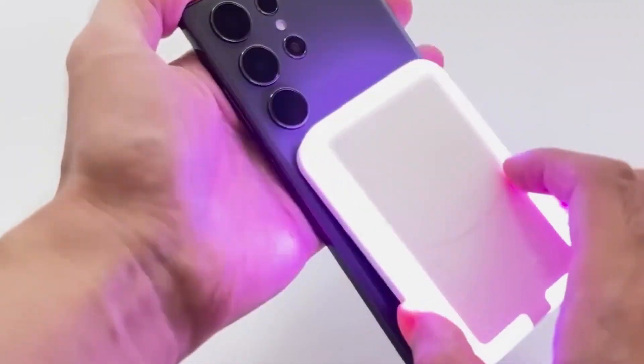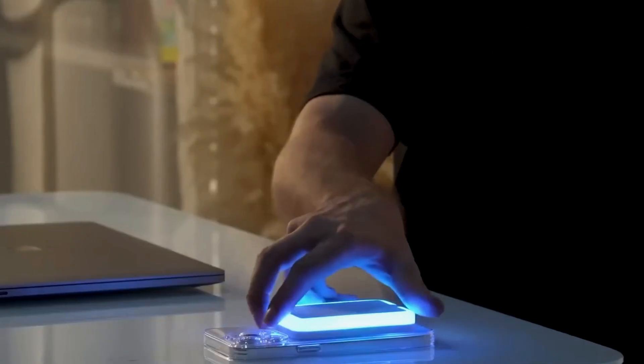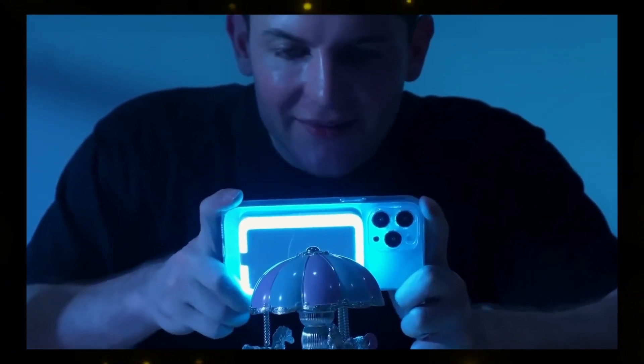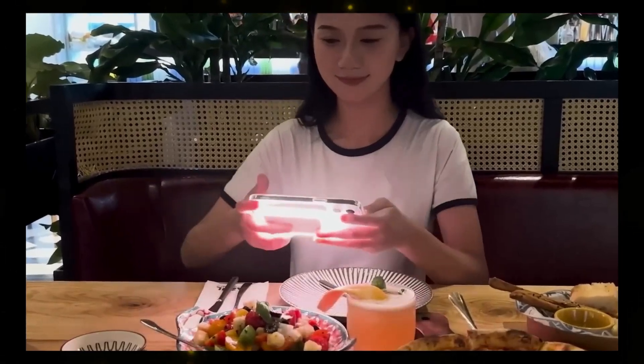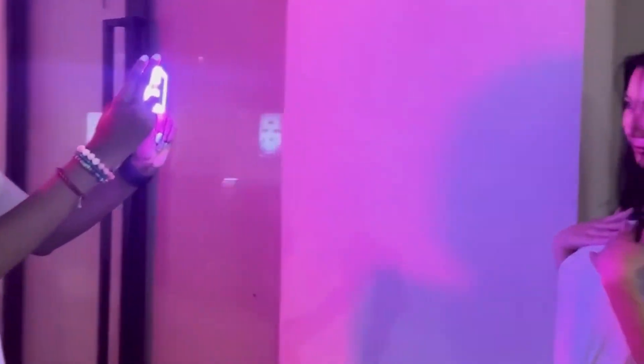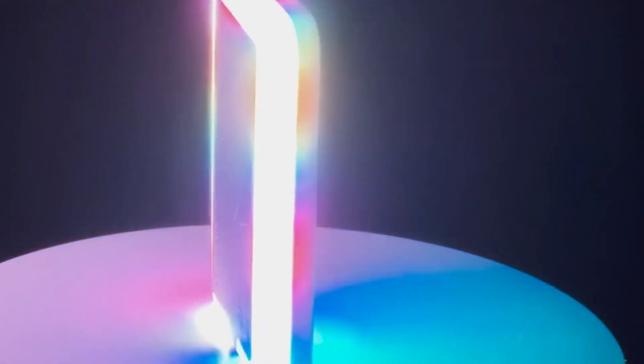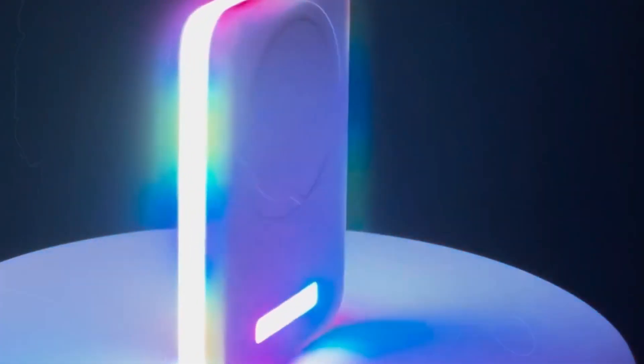MagLite is the ultimate solution for capturing Instagram-worthy photos. This innovative gadget boasts dynamic light zones that make you and your subjects look like Hollywood A-listers. With MagSafe compatibility, it's easy to attach to your phone, even if it's not MagSafe enabled. What's more, it can wirelessly charge your phone at a dazzling 15 watts, ensuring your device stays powered during creative endeavors.